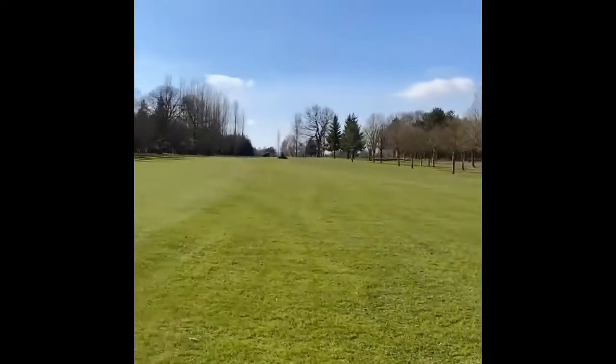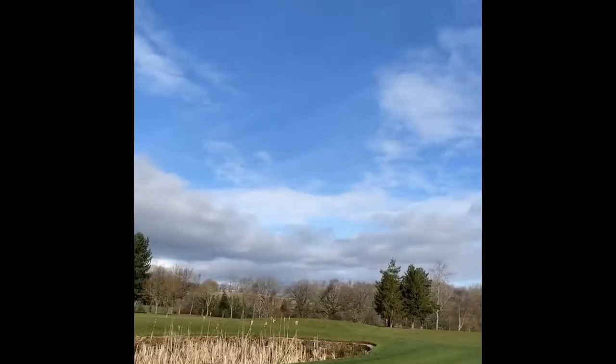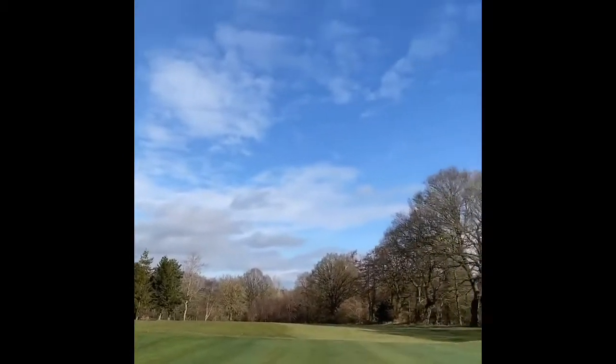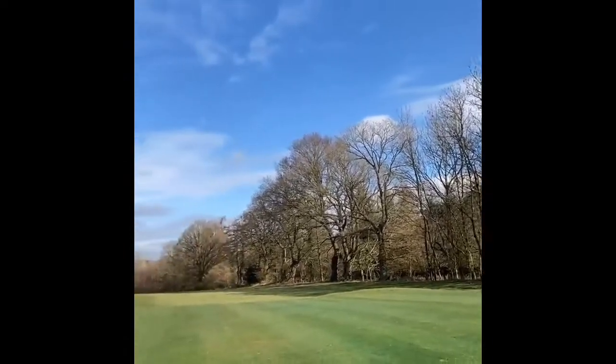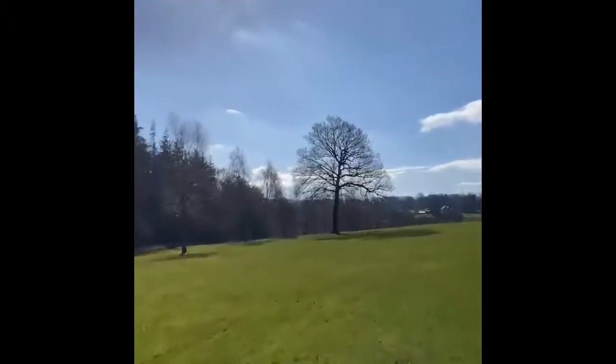Condition is so good. Fifth of Deer Park, the par three, looking back down. What a beauty of a day. Sixth of Deer now — bone dry.